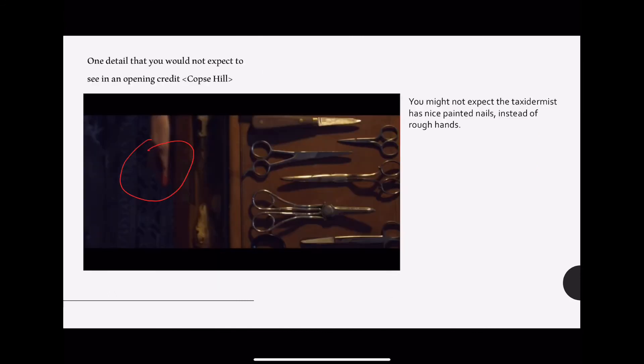In our opening sequence there are not many scenes that challenge the convention, but there is one scene that you might not expect — that the taxidermist has very nicely painted nails. Thank you.